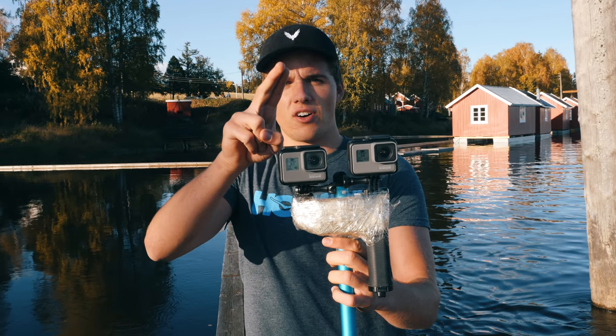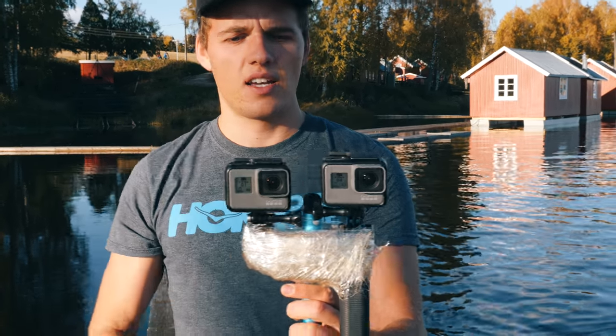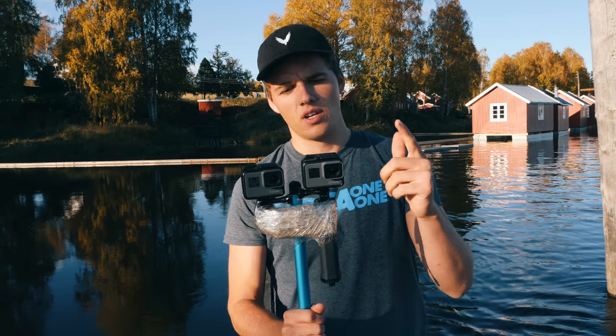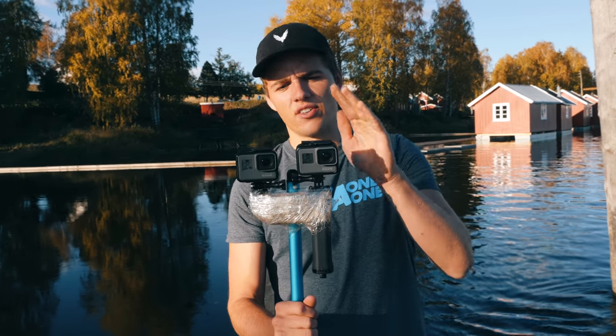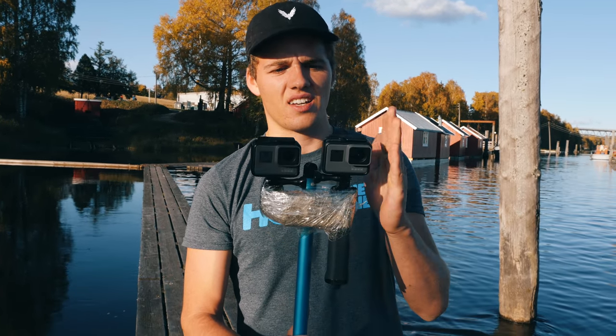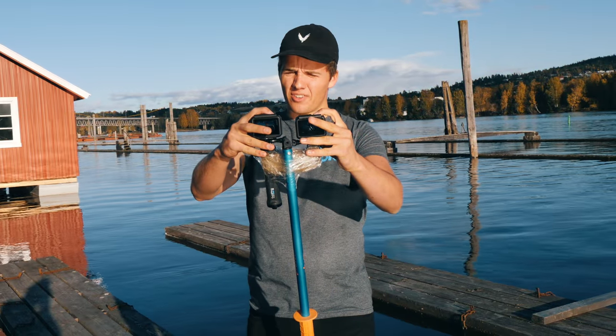We have the GoPro Hero 5 and here we have the GoPro Hero 6, and we are going to put them to the test and see how much better the Hero 6 is compared to the Hero 5, and whether it is worth the price. Because the Hero 6 is quite a bit more expensive than the Hero 5. First test: